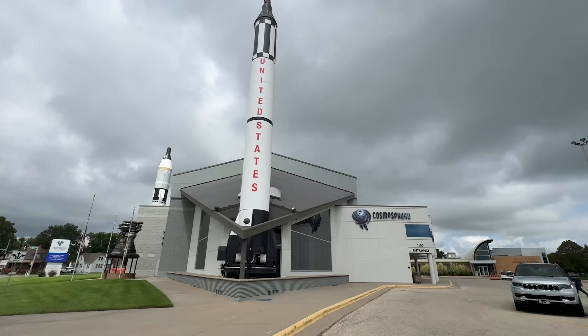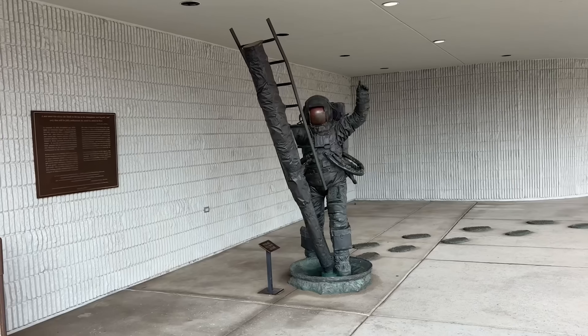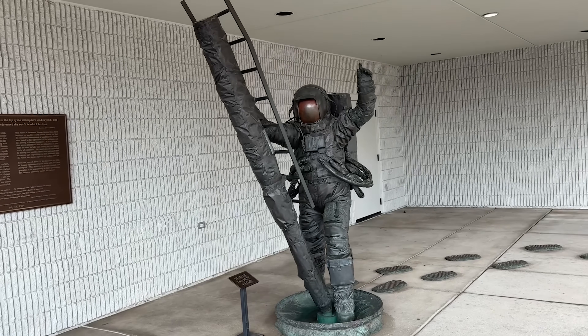I'm in Hutchinson, Kansas today and I'm going to visit that building right there, called the Cosmosphere. It's a science and space museum on the campus of Hutchinson Community College — you can see the football stadium and track right behind me. I've lived about 40 miles from here for 20 years and I've never been to this museum that a lot of people rave about, so let's go in and check it out.